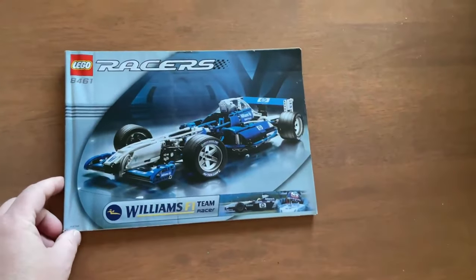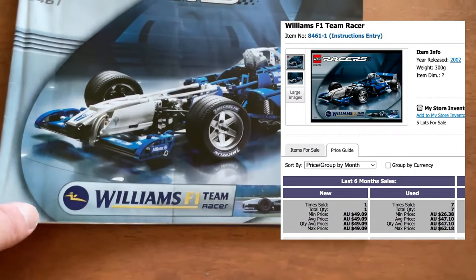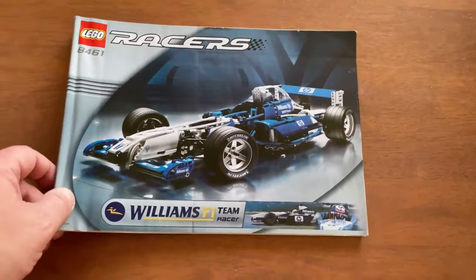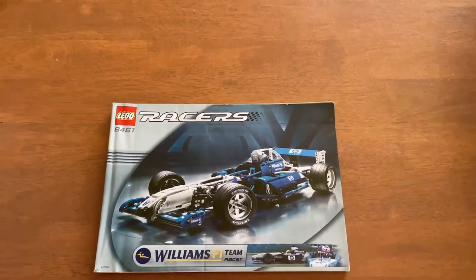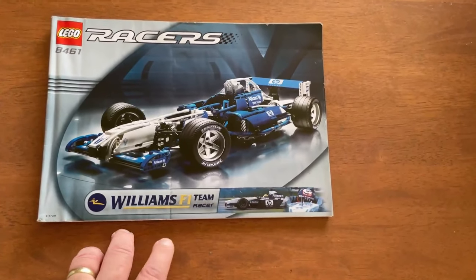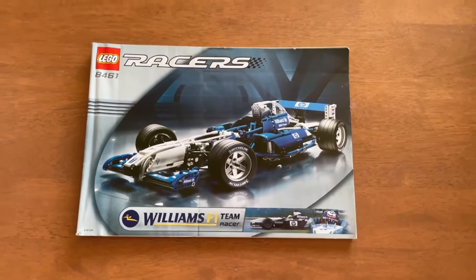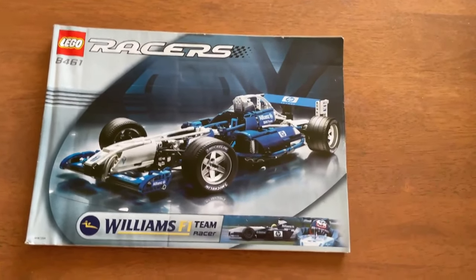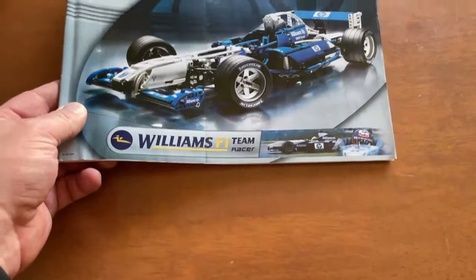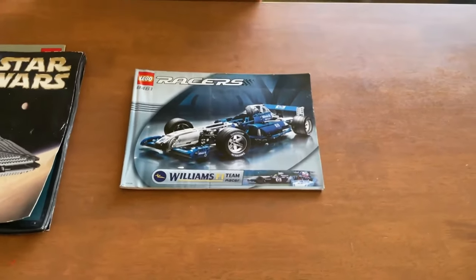This is a Lego Racers set — Williams F1 team. If it's branded — Ferrari, HP, Allianz, Michelin — you're crossing into a cross-segment of collectors. Not only are you looking at Lego collectors, you could be looking at Williams F1 team collectors. I don't expect big dollars from it — maybe $15 to $20 plus postage, but we'll have a look later on.